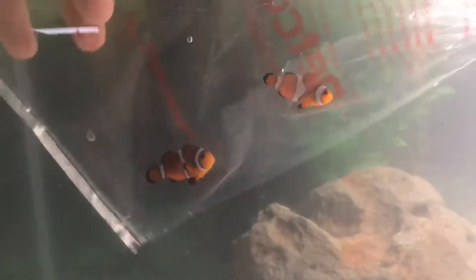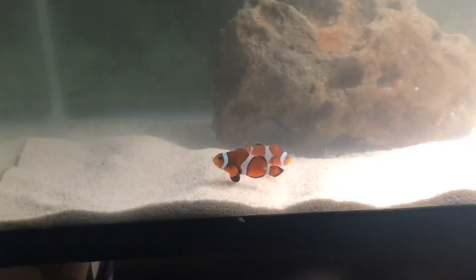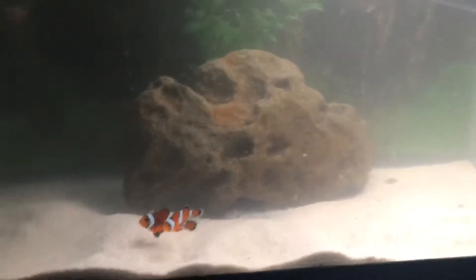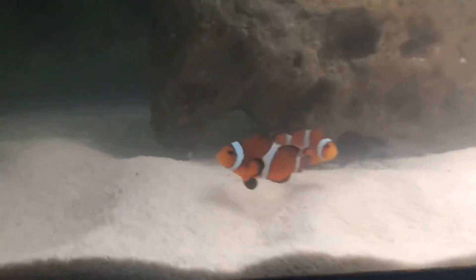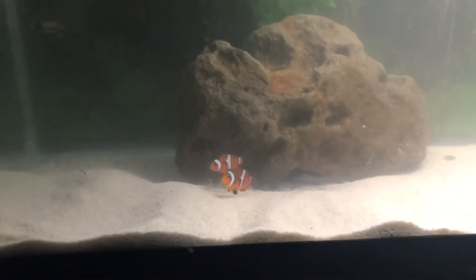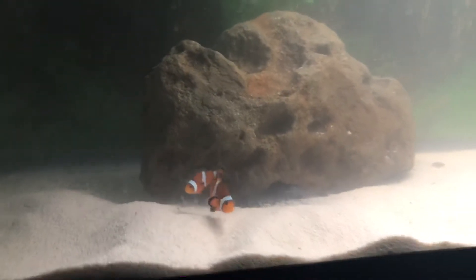There they go — beautiful fish. Hopefully they do good. I tried to add the salt almost perfectly as it said on the label, so I hope they do good.